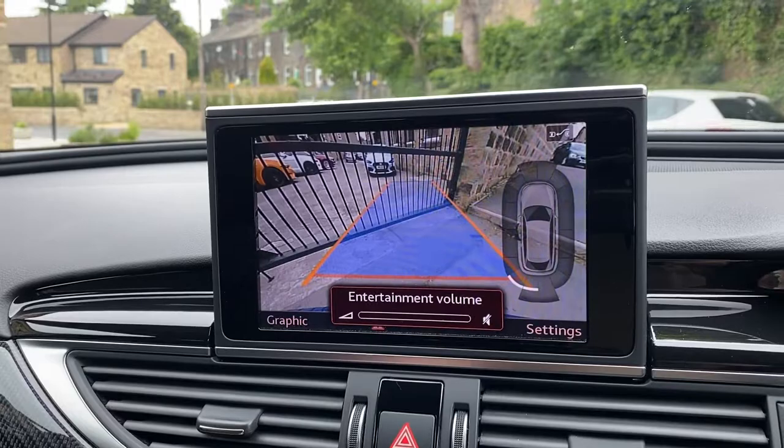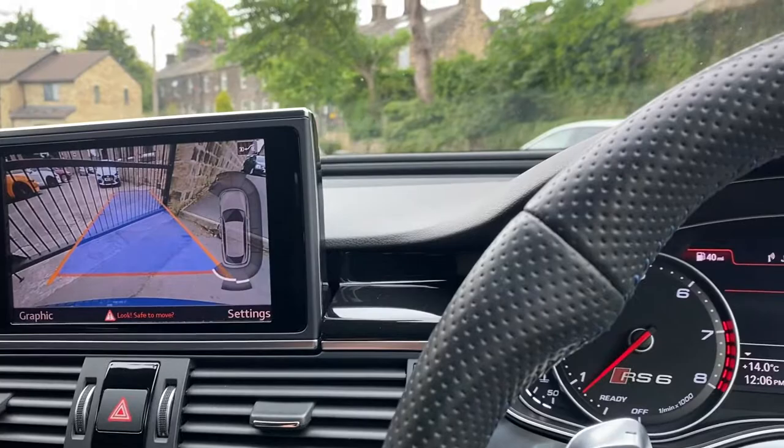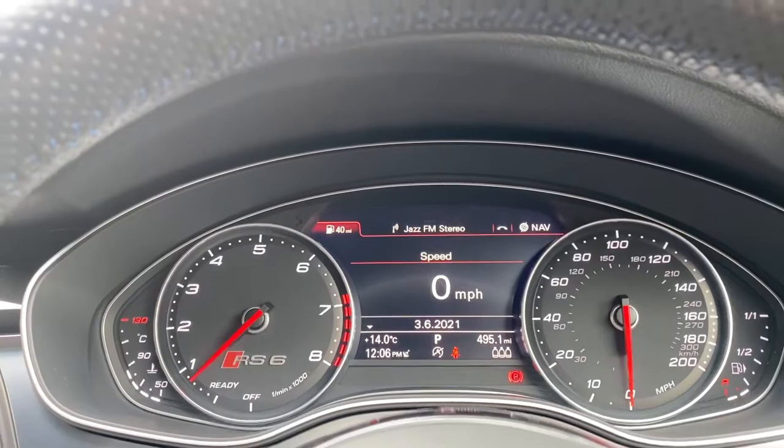Absolutely stunning car — and of course it's a quattro. We have a full spec check on our website. The car has full service history. If you have any questions, please give us a call — myself, Adam, John, or Richard are available to help.